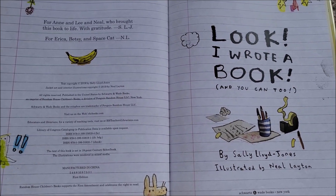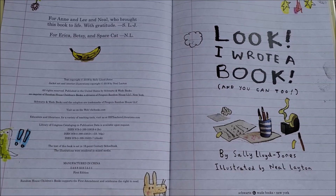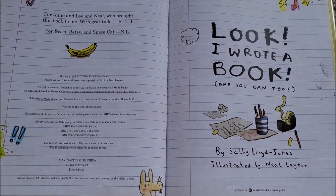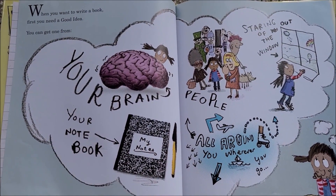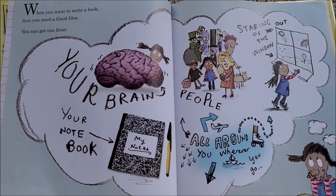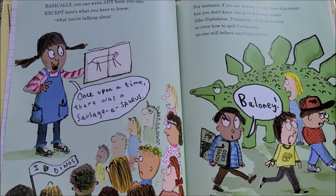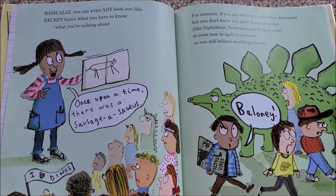Hi kids! Today in this video we're going to read a storybook named 'Look I Wrote a Book! And You Can Too!' written by Sally Lloyd-Jones and illustrated by Neil Leighton. When you want to write a book, first you need a good idea. You can get one from your brain, your notebook, staring out of the window, or people all around you, wherever you go. Basically, you can write any book you like — except here's what you have to know.